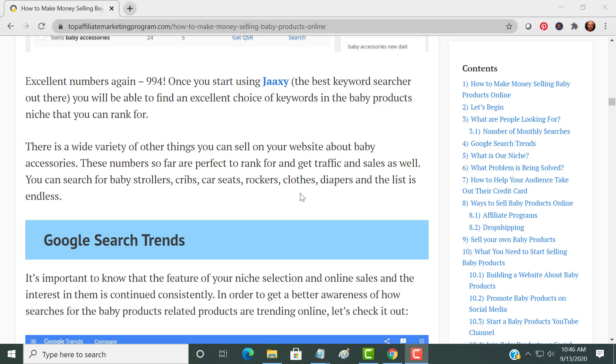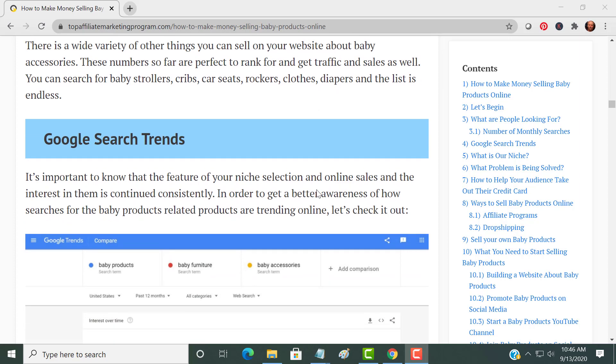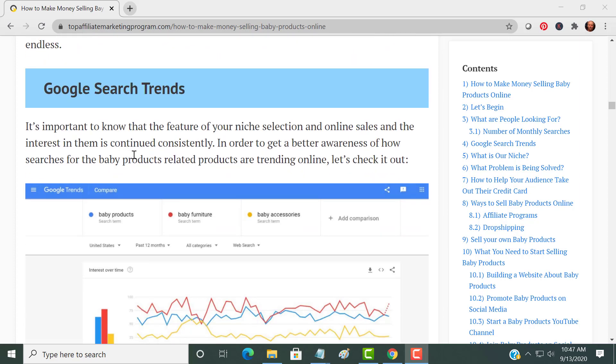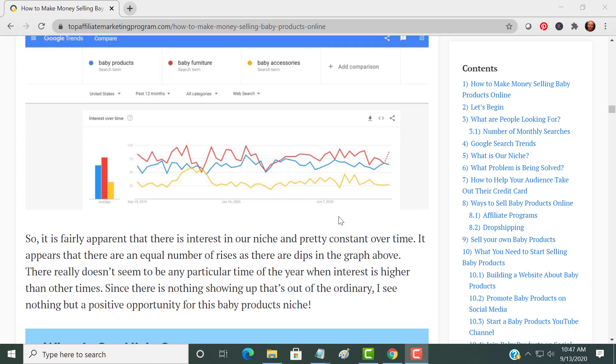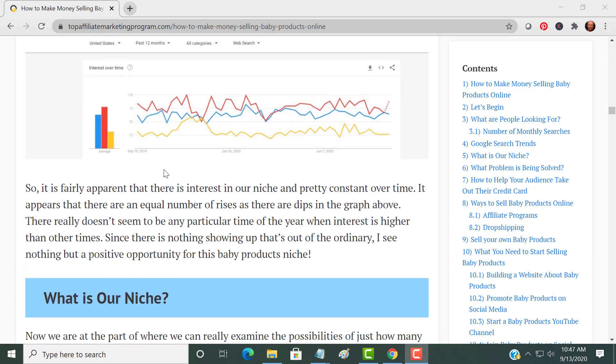Baby accessories, baby strollers, cribs, car seats — the list is endless. I want to show you here with Google Search Trends how I compare the three: baby products in blue, baby furniture in red, baby accessories in yellow. As you can see, they're all very trending. This shows there is a definite need for this niche — you're not going to run out of baby products to promote.